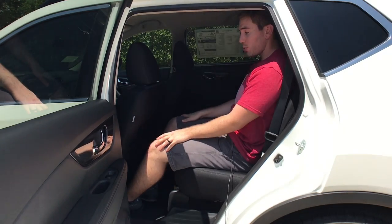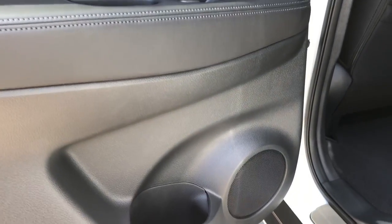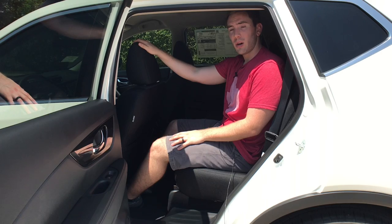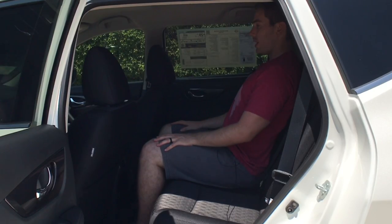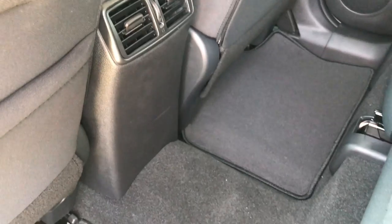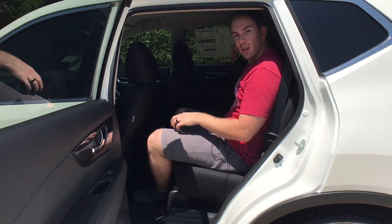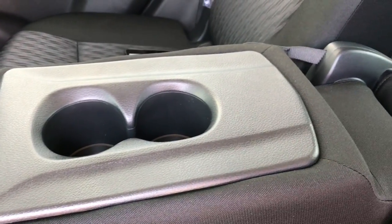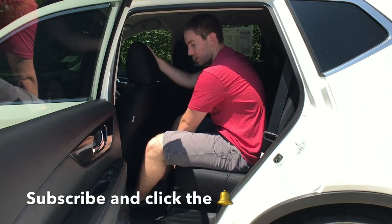Hop in the back seat of the Rogue and you'll find it's also pretty comfortable. Behind myself at 5'9", I have pretty good knee space, good foot space, and a nice soft armrest on the door with a cup holder space. Sitting up tall, I can put my hand above my head — not quite a full fist, but it will accommodate some pretty tall passengers; might be a little tight for six foot and up. In the middle, with the armrest folded up, I have enough room for my feet even with the small hump. There are rear air vents for back seat passengers, and fitting three adults across might be tight but not too bad. The seat also moves forward and backwards and can recline.